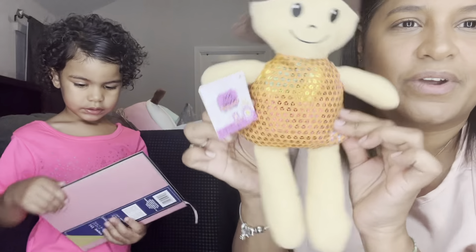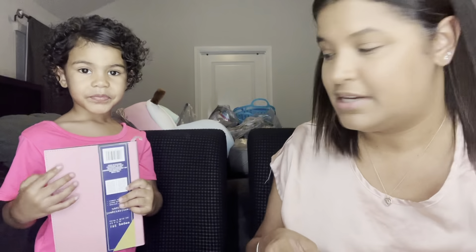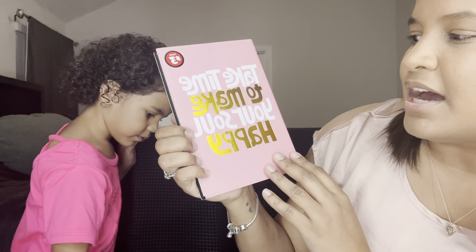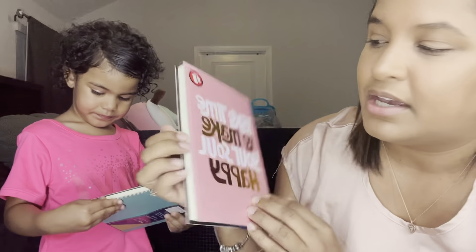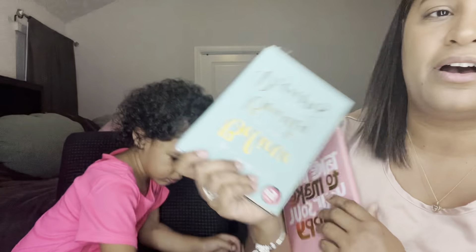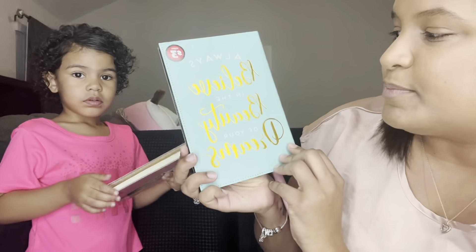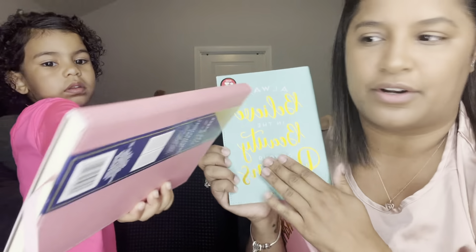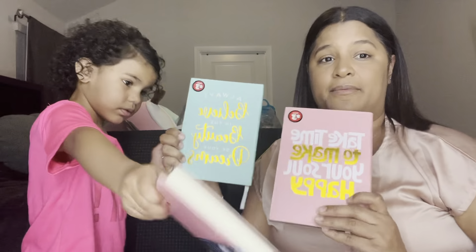We have this book for the kids — it was three dollars. It says 'Take time to make your soul happy.' I got it for them to write in on the car ride when we move. Eva and Mia can have one, and this one for my niece says 'Always believe in the beauty of your dreams.' We got two pinks and one aqua.